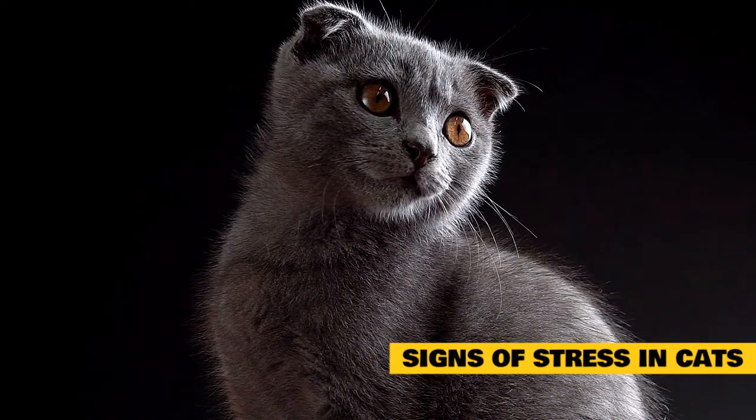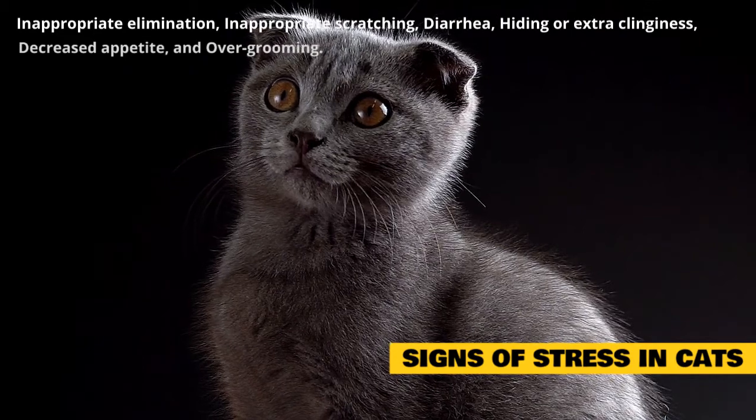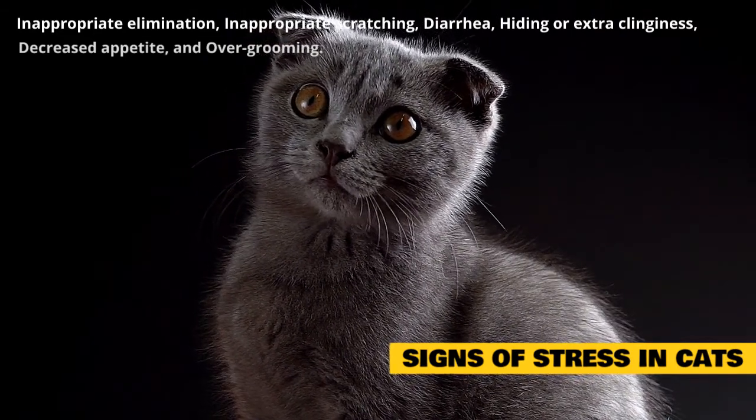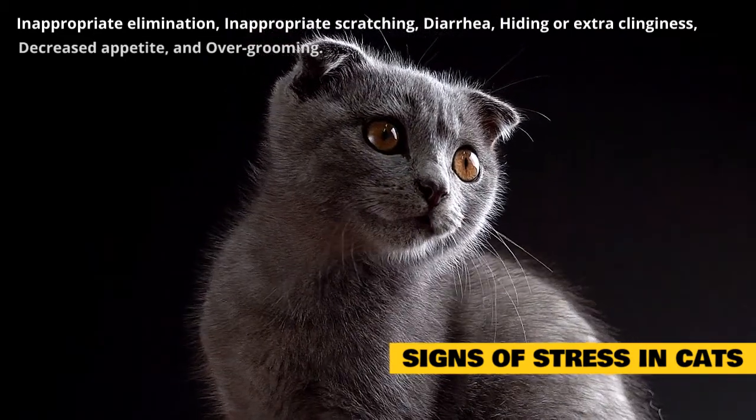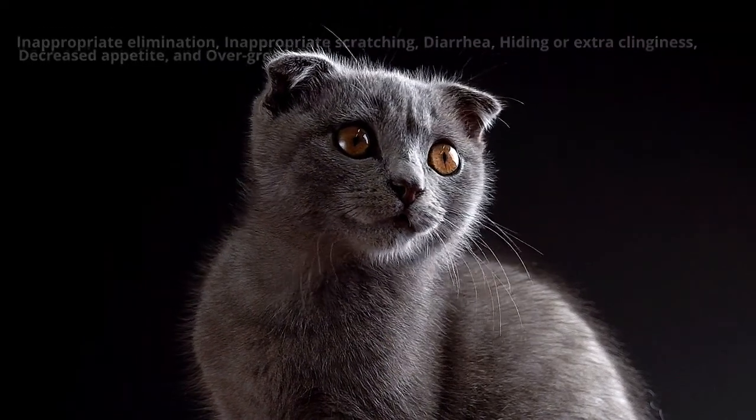The common signs of stress in cats are: inappropriate elimination, inappropriate scratching, diarrhea, hiding or extra clinginess, decreased appetite, over-grooming — sometimes to the point of creating bald spots, often focusing on the legs or belly.